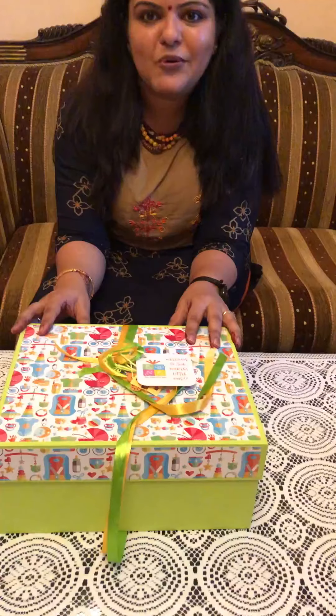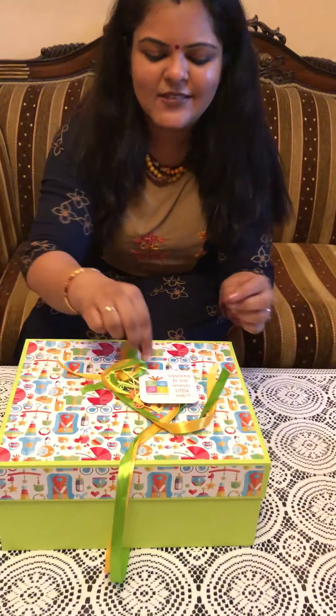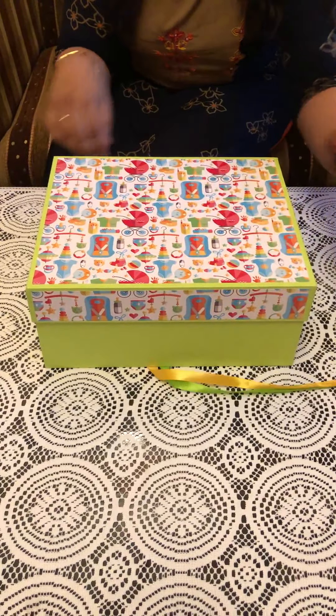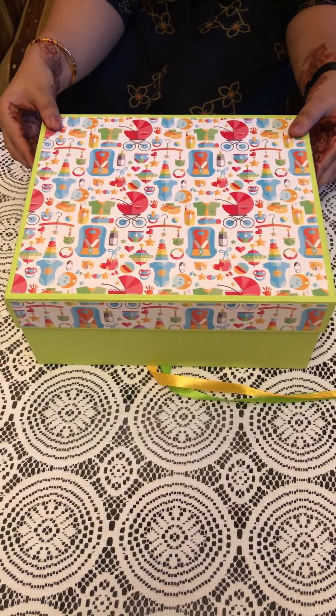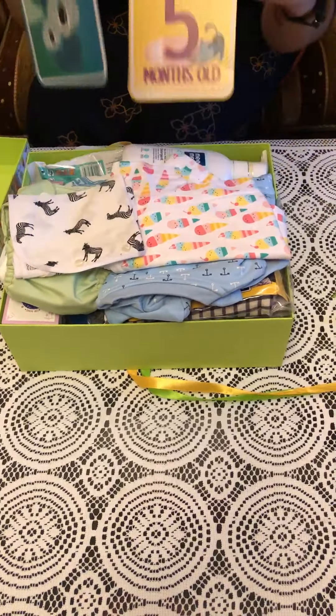Let me show you our all-in-one box and how it looks. So this is our all-in-one box — with a special note for a little one. It is gender-neutral in color and can be gifted to both boys and girls. Let's see what this box has. Wow — two milestone cards!